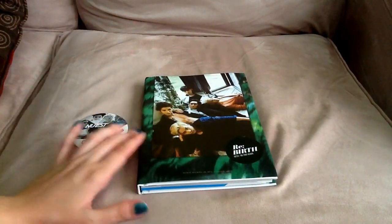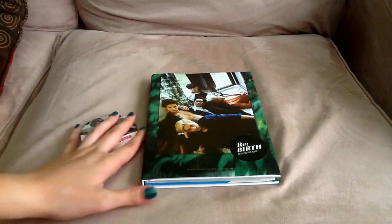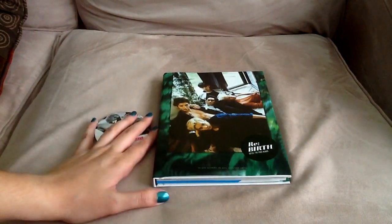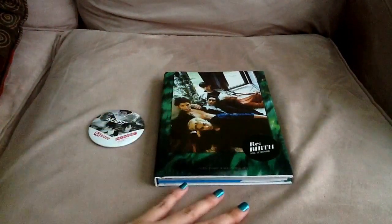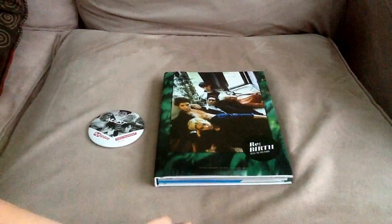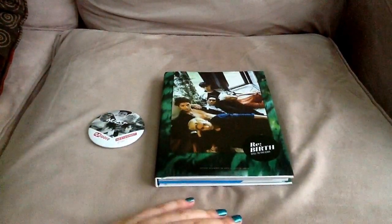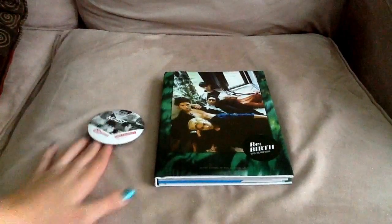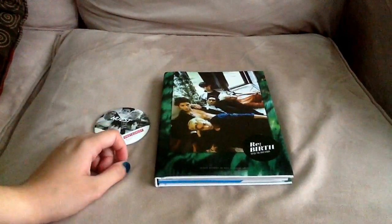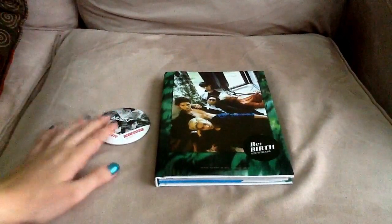Hi guys, today I'm going to unbox the NU'EST Rebirth album. I got this from M-Wave Shop's meet and greet special. I'm actually surprised I received this because I have a lot of lost packages from M-Wave. Some of them returned to M-Net and they sent it back; some were lost and I was refunded. Even the packages they sent back, I didn't receive, so I was surprised that I actually got this because I thought everything was lost.